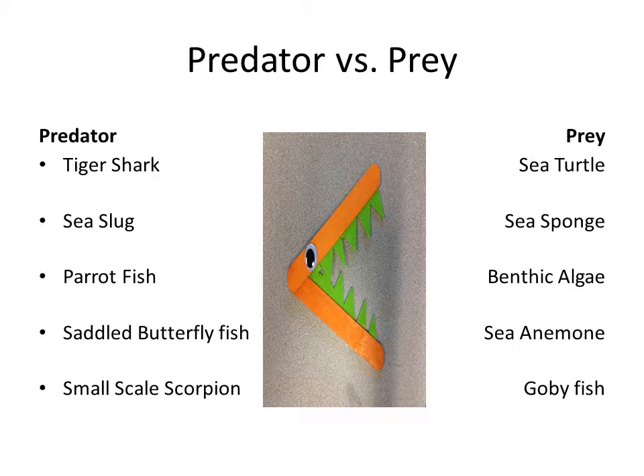This is my predator versus prey section, which relates to the food web we just saw. The tiger shark eats sea turtles, the sea slug eats sea sponges, parrot fish eat benthic algae, saddled butterfly fish eat sea anemones, and small-scale scorpion fish eat the goby fish.